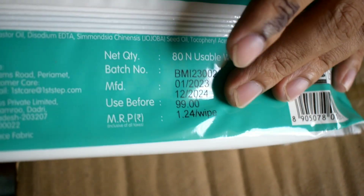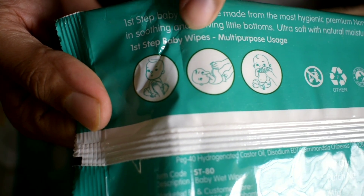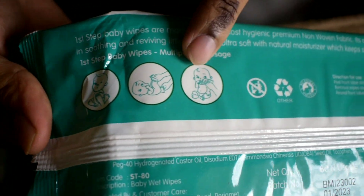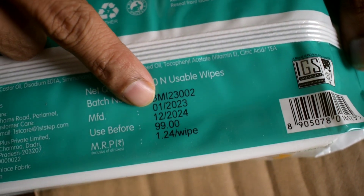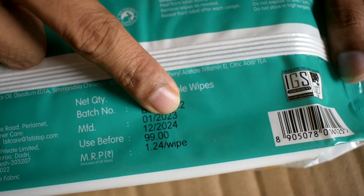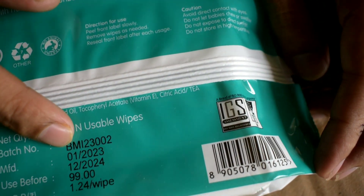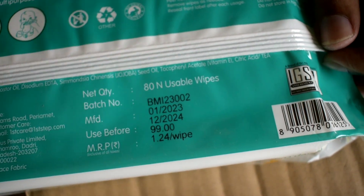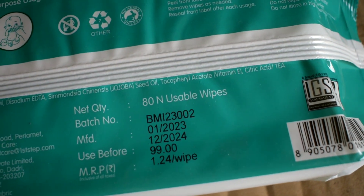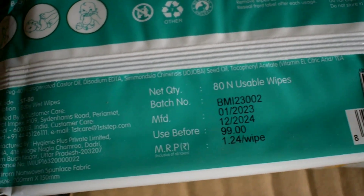The MRP is mentioned as 99 rupees per pack, but on Flipkart you get it at a much lower price. You can use these wipes for cleaning the potty, face, and body. The manufacturing date is January 2022 and the use-before date is December 2024, so you get almost two years of validity — which is a long time.